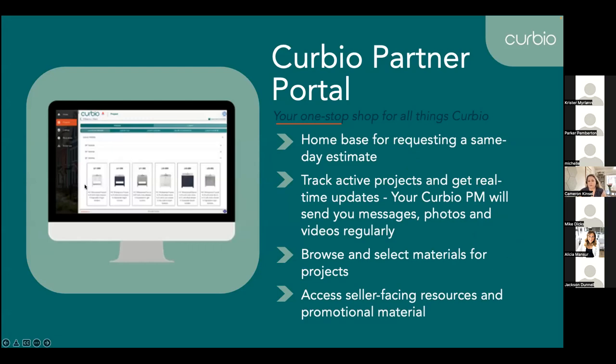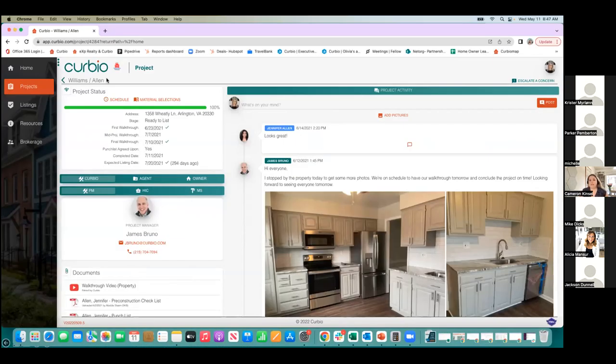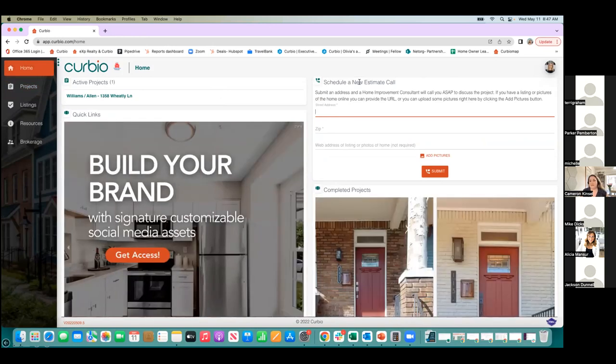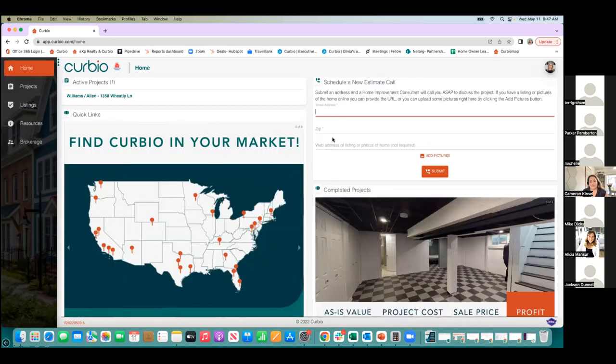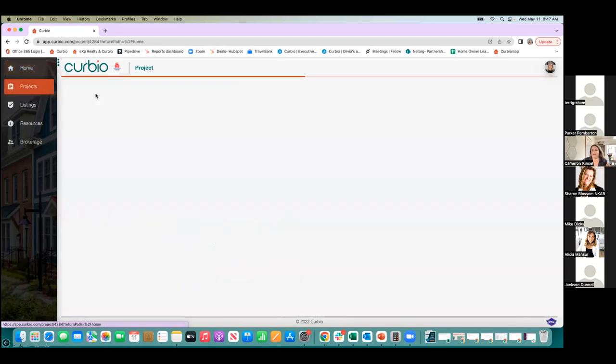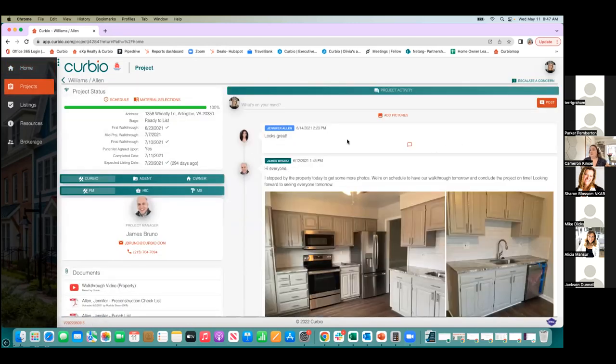I'm going to jump over into our portal so you can see what it looks like — you'll receive a link to this later today. This is our portal homepage. In the top right corner, you'll see 'Schedule a New Estimate Call.' All you need to get started is to put in the address. If you have photos or videos of the home, you can add a link, but it's not required. Once you have a project starting, you'll see it listed in the active projects section and can click into it. We call this the timeline so you can see what's going on from start to finish.